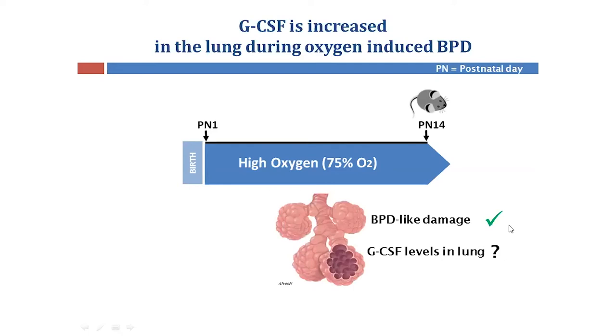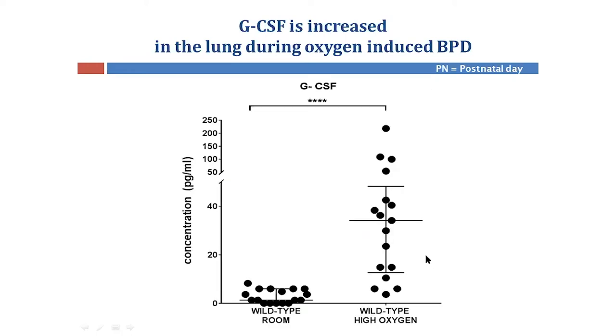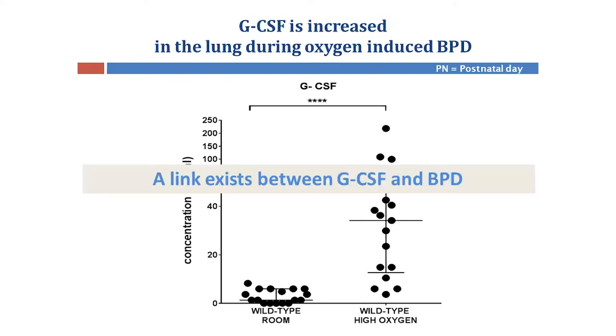At day 14, mice developed BPD-like lung damage. When we assessed GCSF levels in the lung, we found a striking increase in this protein in the lungs of oxygen-exposed mice compared to the room-air controls. This increased production of GCSF suggests that there could be a link between GCSF and BPD.